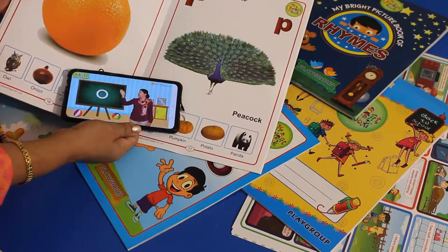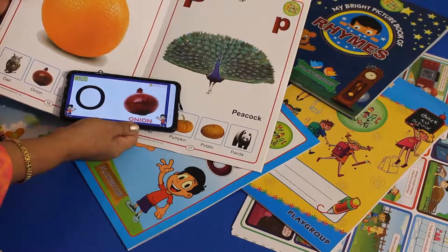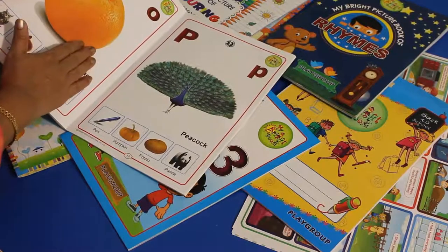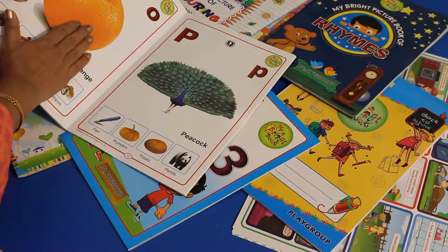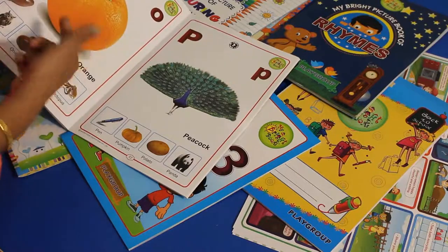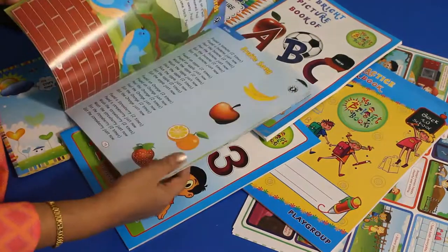When you play the AR feature, a teacher comes live with the page. For example: 'Hello children, today we are going to learn the letter O. O for orange, O for owl, O for onion.' If you sit next to the child and play this, even a toddler will listen, watch, and learn — touching and feeling the book, seeing the color, hearing the sound, and watching the actions to understand the concept.